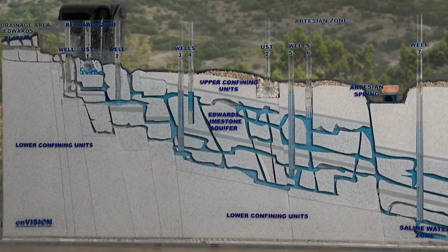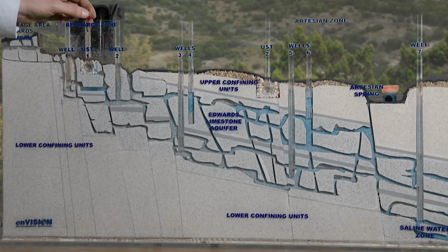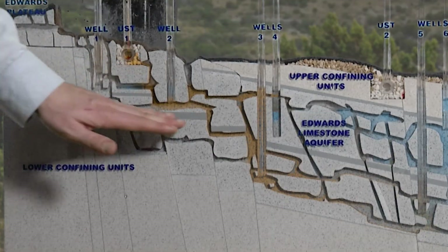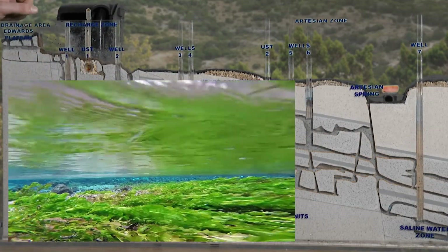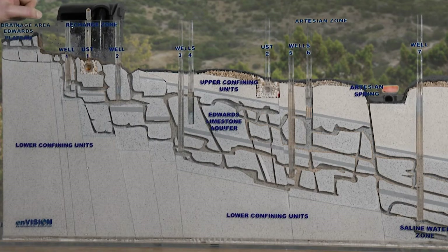Just as water can get into the aquifer, so too can contaminants of any kind. Here, this thing that says UST on it — that's an underground storage tank. Think of a gas station or any kind of underground tank that holds a lot of chemicals or fuel. I'm going to add some diesel fuel to our underground tank. Just like the water got in, this leaking tank is causing this contaminant to get into the system as well, flowing through the entire aquifer and ultimately out at our springs and the wells that we drink from. That's why we're really cautious about these tanks on the aquifer. Here in San Antonio, we require these tanks to have secondary and in some cases even tertiary containment — triple protection in case there's a leak.